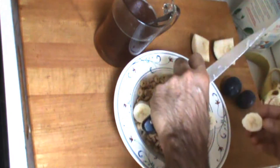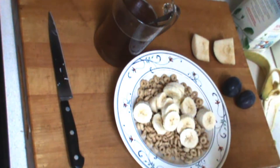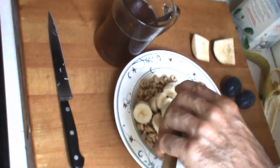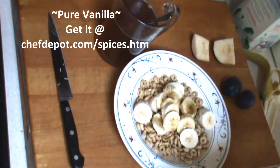So you cut up your banana like this. And then once you cut up your banana, you drizzle a little bit of vanilla paste or vanilla extract on there. That right there is going to give it some kick.